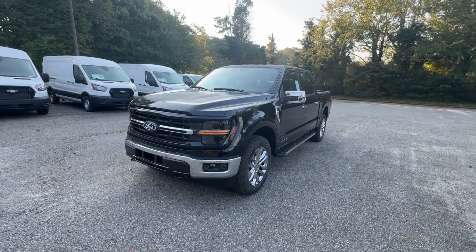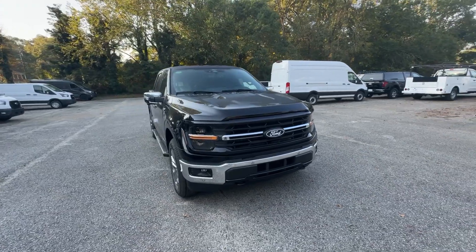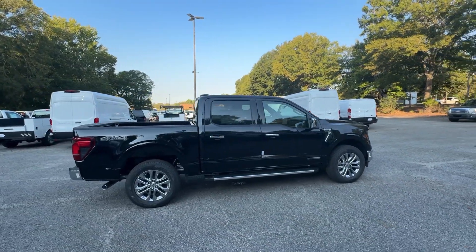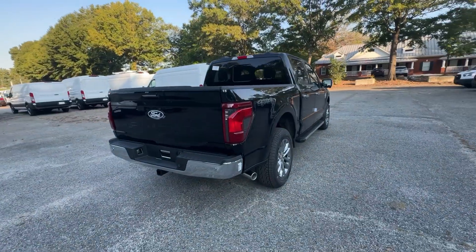Looking for your dream car? It could be the 2024 Ford F-150. Take a closer look at this full-size F-150. It's the light-duty pickup that leverages military-grade aluminum alloy and high-strength steel to produce class-leading towing and payload capabilities.